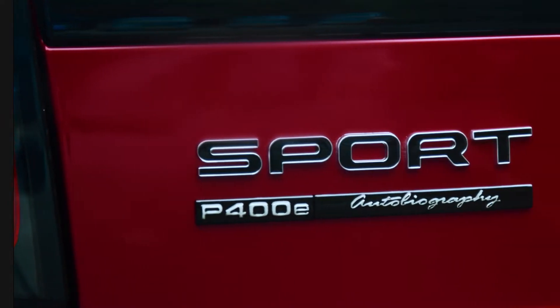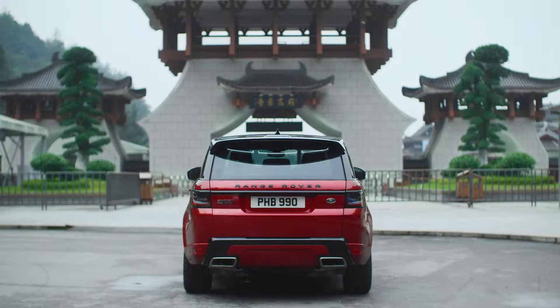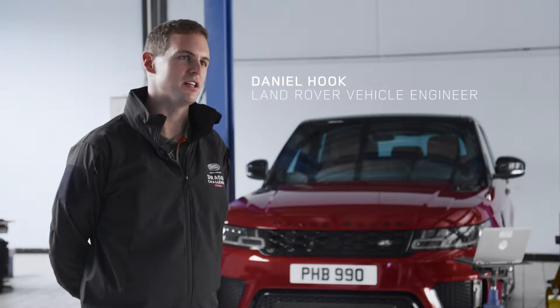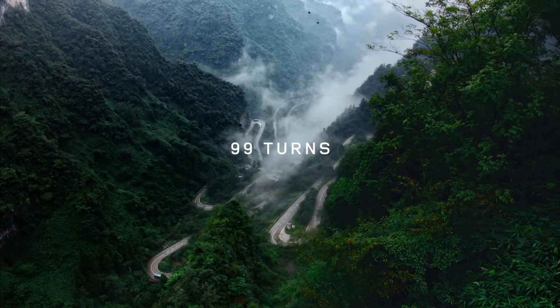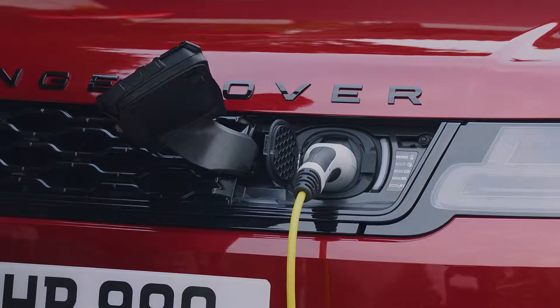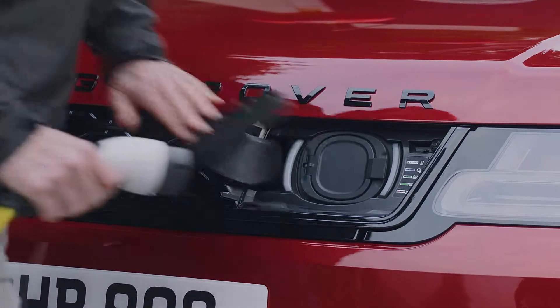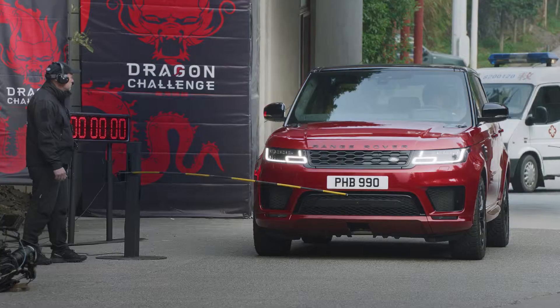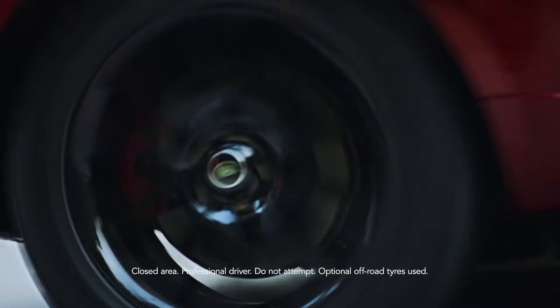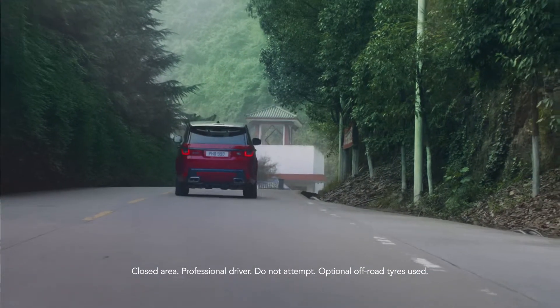Having the Range Rover Sport plug-in hybrid here is a blessing — I don't think any other car would even attempt this challenge. It's a crazy challenge, it's the hardest challenge I've been involved in. This is another level, really pushing the boundaries of the vehicle from the plug-in hybrid system itself.